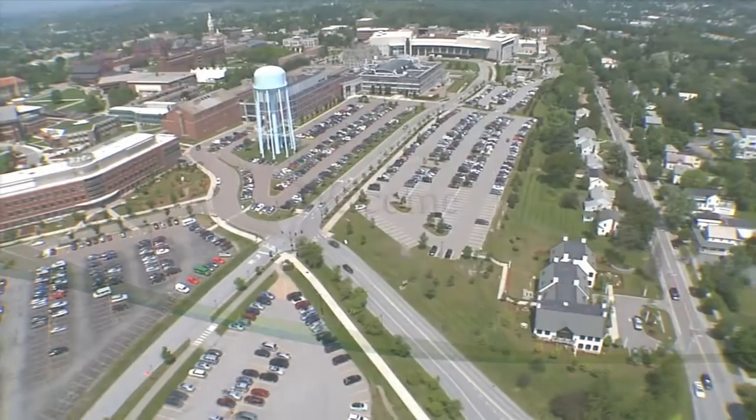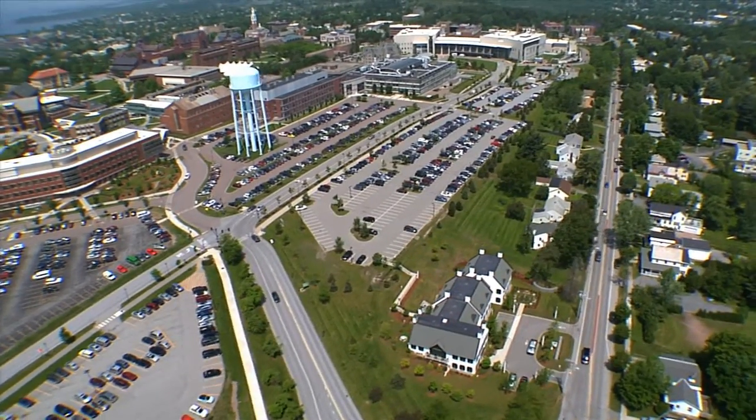Welcome to the University of Vermont Medical Center's main campus in Burlington, Vermont.